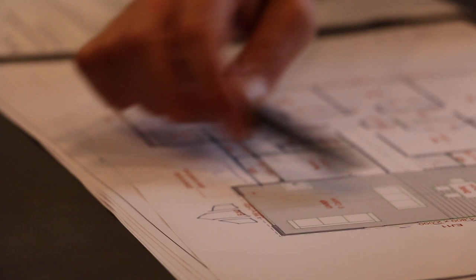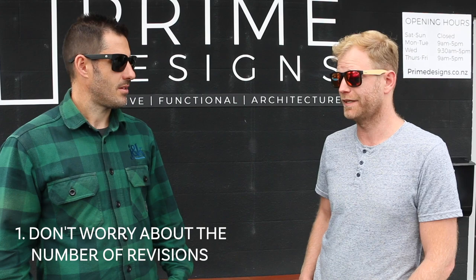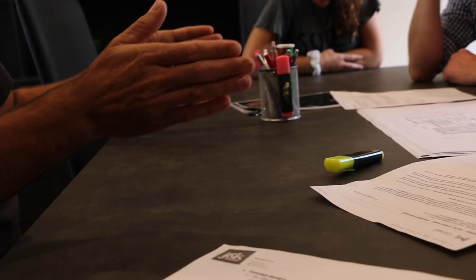So Geoff, what's your top three tips for the design process? Tip one: don't worry about the number of revisions. We did feel a little bit guilty — like, oh, the team has put together this nice design and we're going to go back and say no, we want this here or there. At one point it was as simple as saying this door I'd rather open from the other side. But we're going to be living in this place, so we do want to get it right now and not just think we can fix it later.